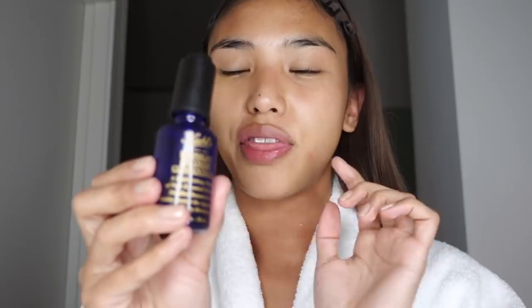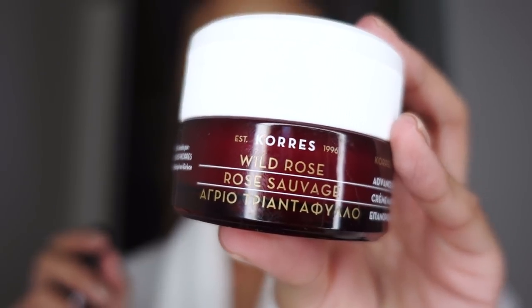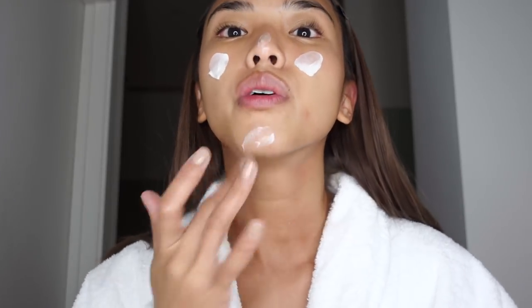This is the Kiehl's Midnight Recovery Concentrate — again, something that works through the night. My skincare is very targeted to the time of day the products should be used. Just a couple more drops tapped in. Then the final step: this is Cosrx, and it's an overnight sleeping facial mask. It's quite a generous application, but I'm literally just going to go straight to bed after. I'll leave everything to settle in for about 10 minutes.